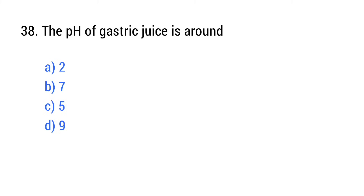Question number 38. The pH of gastric juice is around? The right answer is option A: 2.